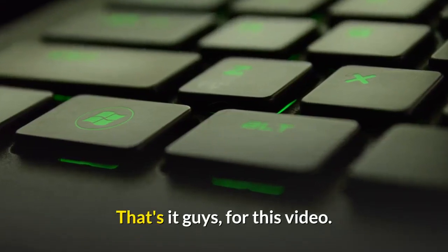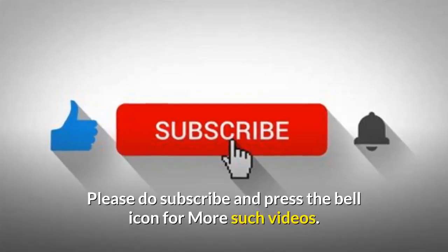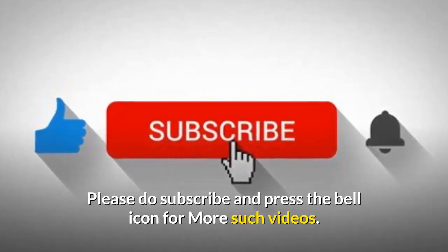That's it for this video. Hope you liked it. Please subscribe and press the bell icon for more such videos.